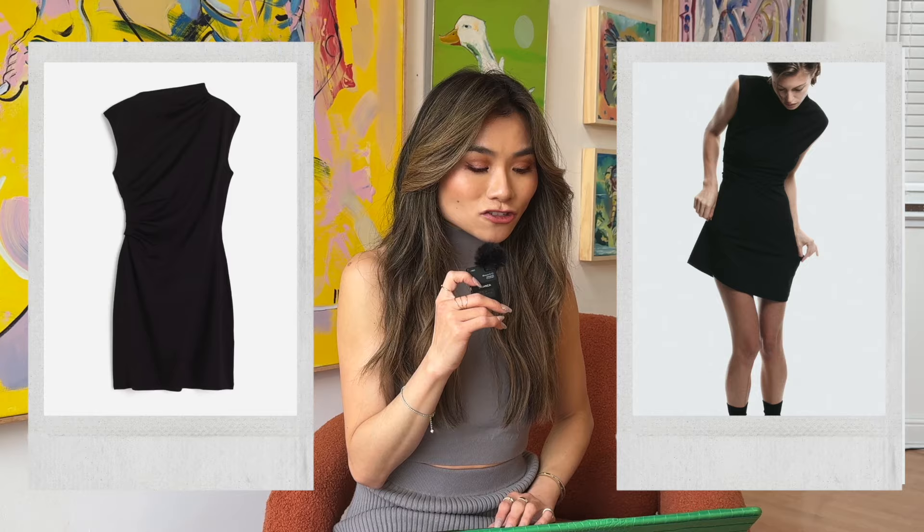I also saw this sexy little number that would be good for date night — it's a draped jersey dress. I like that sculptural draping with full coverage on top, and then a shorter bottom so you can wear it with cute boots or heels. That's a cute, sexy one. Little black dress — yes.